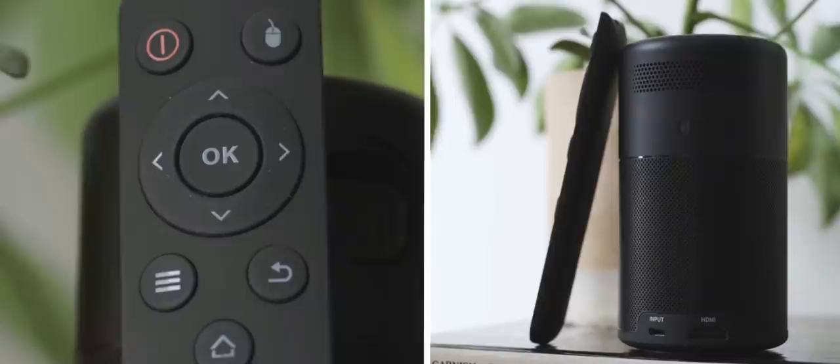You can control playback and the projector in general through its remote, although you have to be within a narrow range for it to actually register commands. It also has a companion iOS and Android app, but I had trouble pairing my phone and the projector. The other obvious downside to my pick are its fans, which are kind of loud, but not the loudest. My dream projector would be silent, but I haven't found one that is.